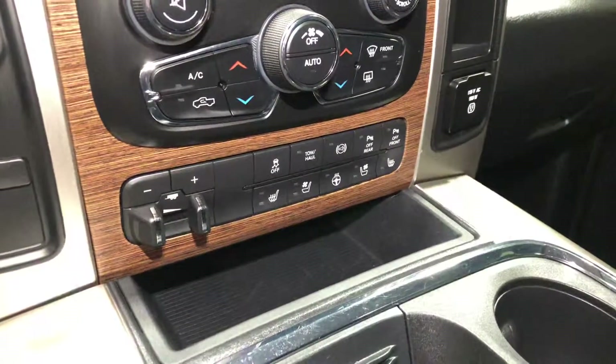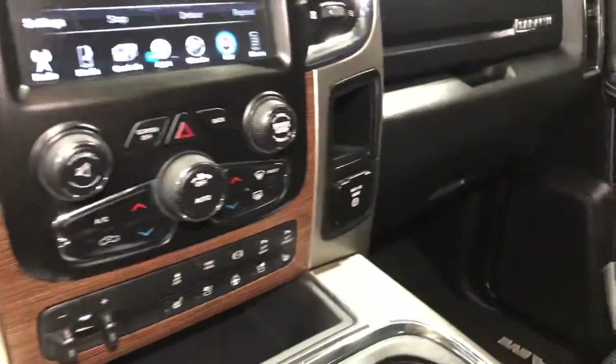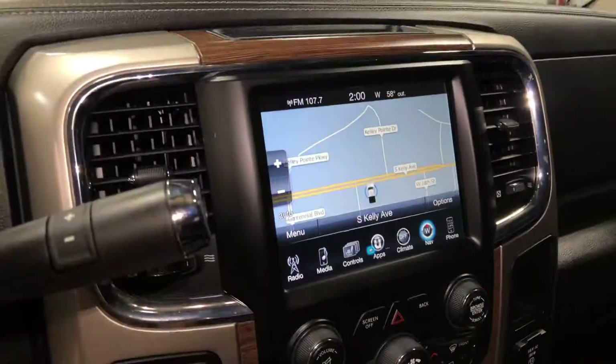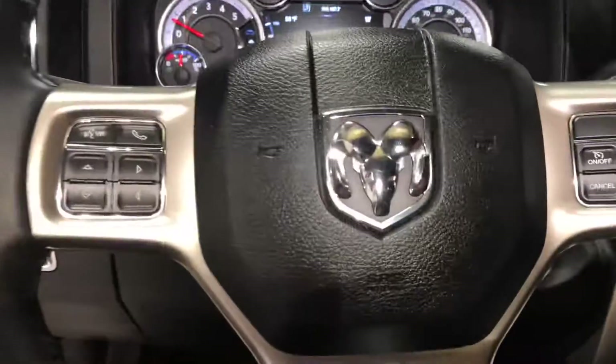It also has heated and cooled seats, heated steering wheel, engine brake, tow-haul mode, trailer brakes, 150-volt power point, navigation, and a backup camera. There's a sunroof, the center console is in great shape — all in all it's a great truck.